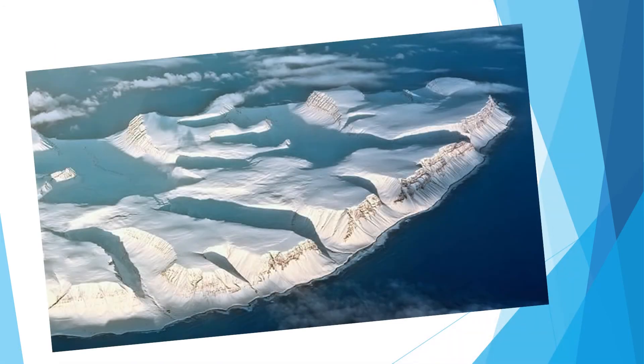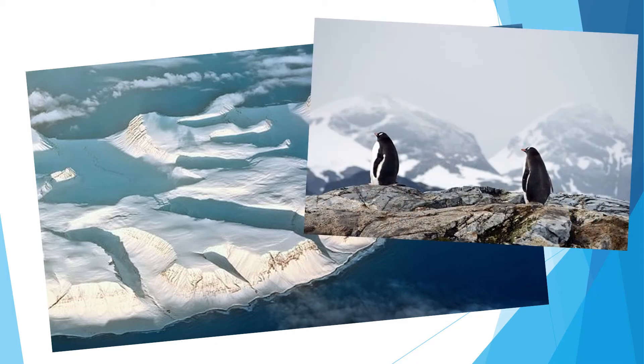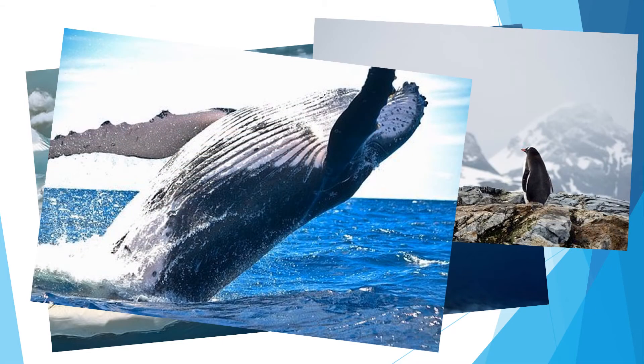The freezing temperatures of Antarctica mean that very few plants can grow here, and the Southern Ocean is vital in providing food to the animals which live in Antarctica.